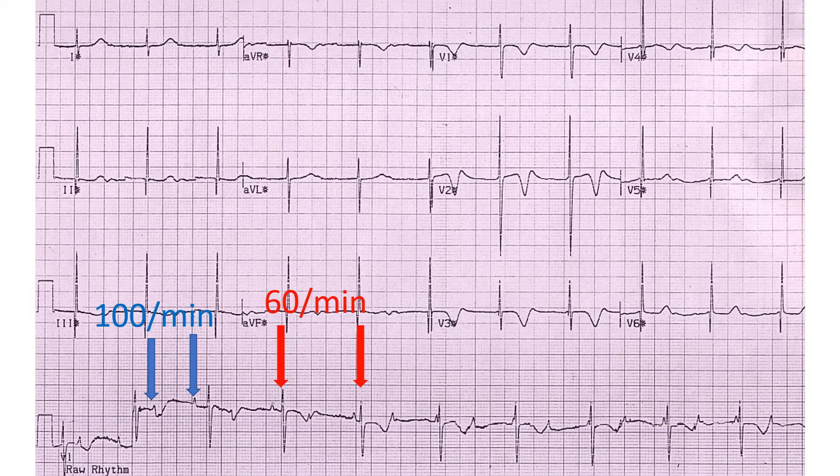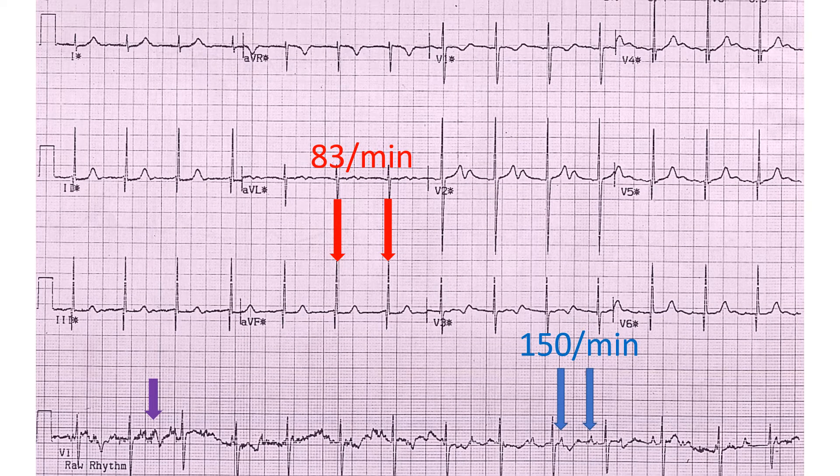In stage 1 of the exercise test using the BRUCE protocol, the rate in the upper chamber — atrial rate — has increased to 100 per minute, but the rate in the lower chamber is only 60 per minute. ECG at peak exercise shows atrial rate of 150 per minute and ventricular rate of 83 per minute. Increase in movement artifacts is visible on comparing the raw rhythm at the bottom of the image. Other recordings are computer averaged processed beats which do not show the movement artifacts as much.